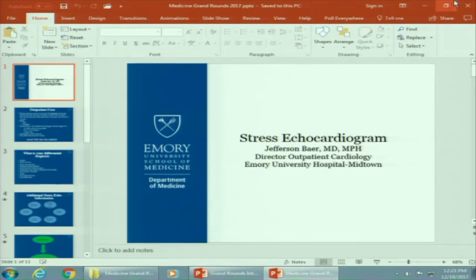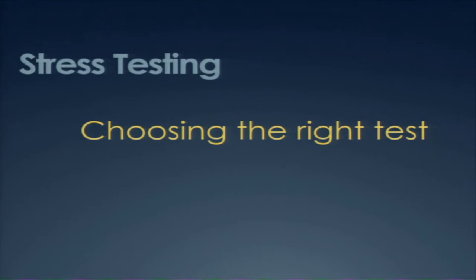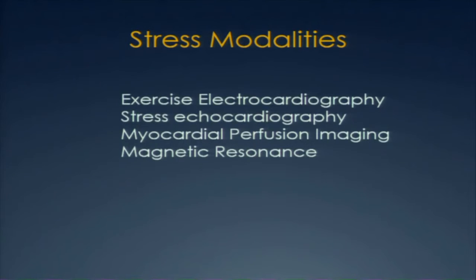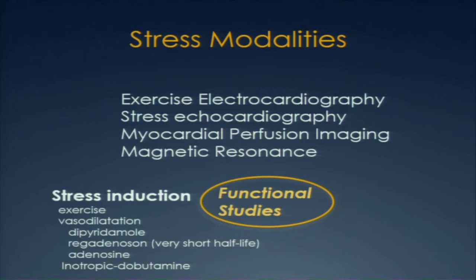We've been talking about choosing the right test. All these stress modalities — exercise electrocardiography, stress echocardiography, myocardial perfusion imaging, and magnetic resonance — are looking at function, not anatomy. CT scanning can give you anatomical features, but most of these are functional tests. What we're trying to find out is what are the consequences of any obstruction. Ordering a test like myocardial perfusion imaging requires more decisions — not just picking the modality, but what stressor to use: exercise, vasodilation with dipyridamole, Lexiscan, adenosine, or an inotropic agent like dobutamine.